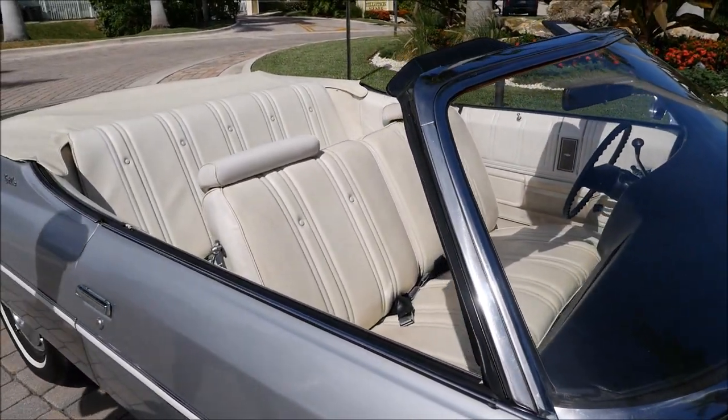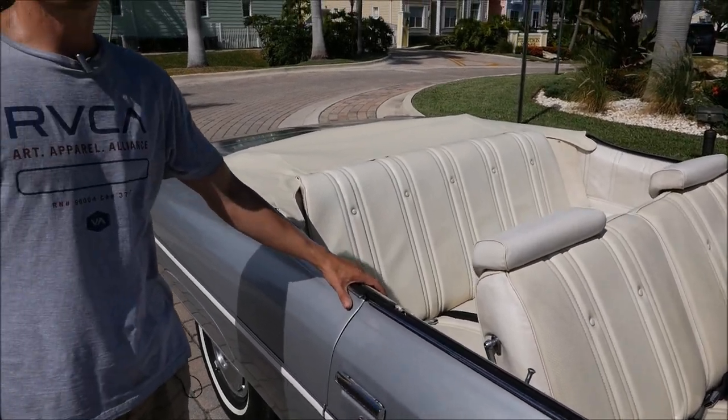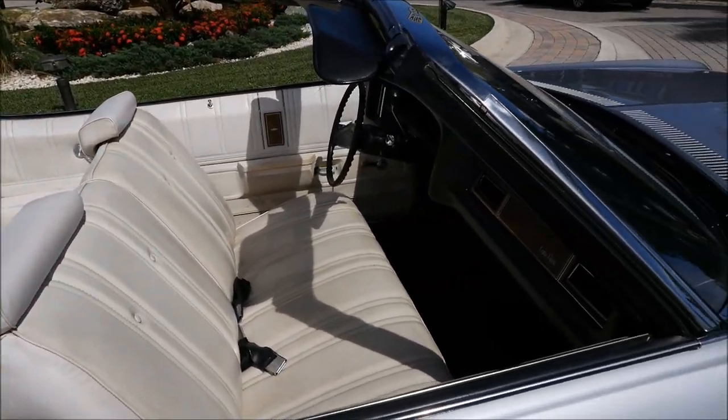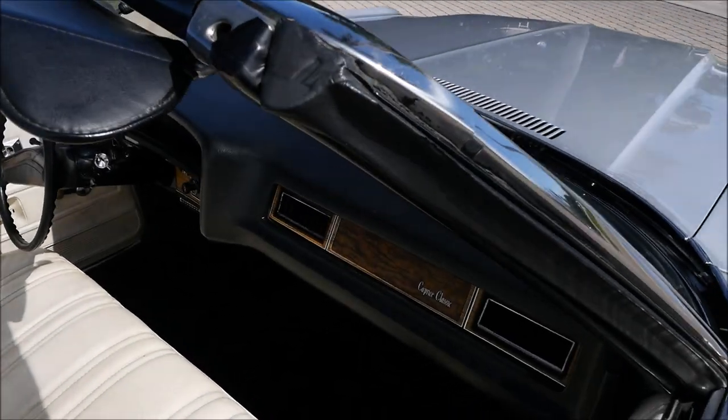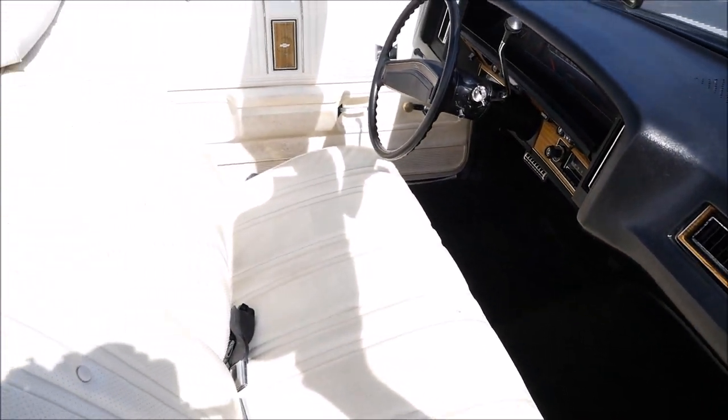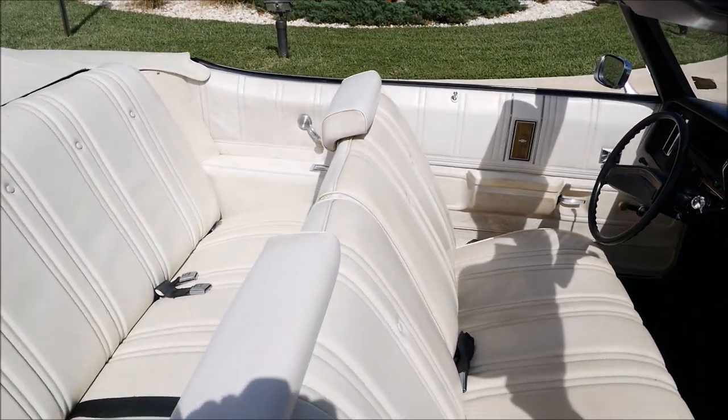It has AC, leather interior, and a convertible top — the convertible top is brand new, it was just replaced. It has soft glass on the back. The AC does work; it was R12 and we converted it to R134.